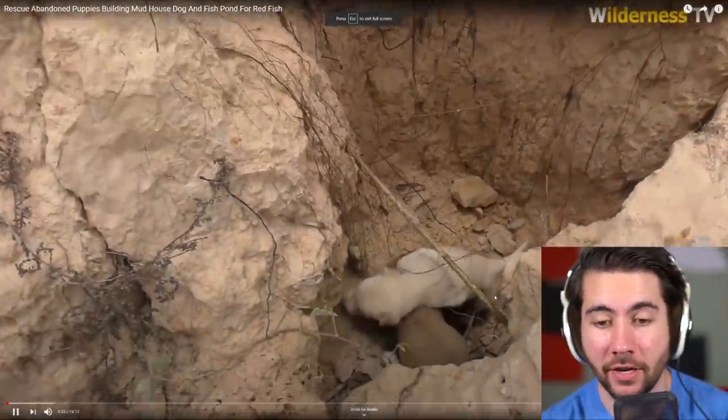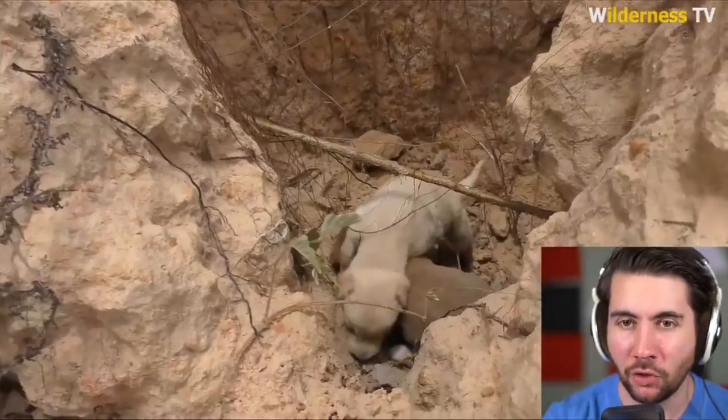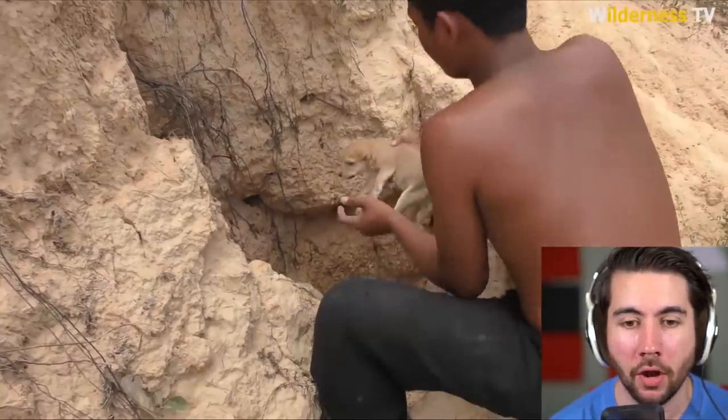So this is it. Oh, oh, oh — he found some abandoned baby puppies. That's conveniently placed there. I'm sure those were not placed by a human for this video.